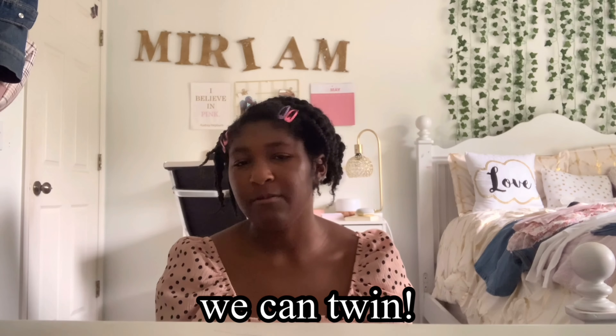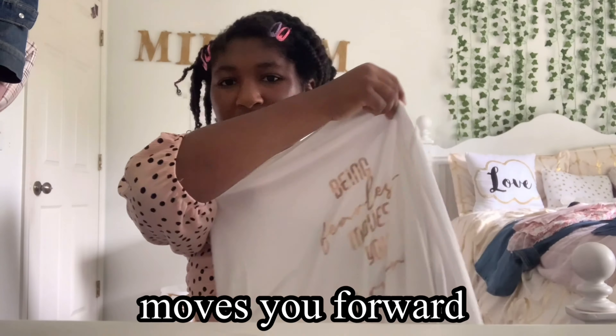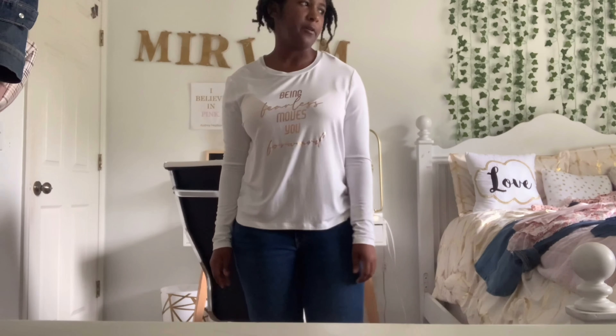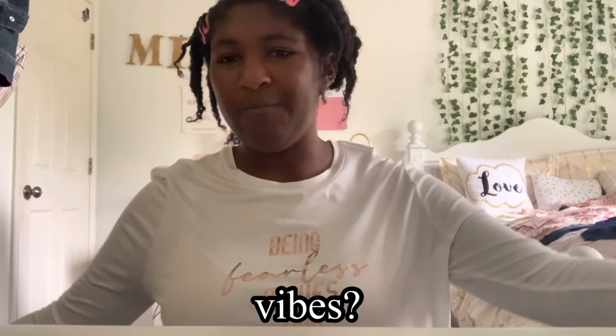I will definitely be trying to link all these items below if I can find them on the website, so you guys can check them out. I would recommend basically all these items. The next thing from Francesca's is probably more of a fall-winter shirt because of the long sleeves — my mom actually picked this one out for me. It's this really simple top that says 'being fearless moves you forward.' More of a fall-winter top because I'm getting kind of hot just wearing it. I do like it though, and the rose gold print is cute as well.